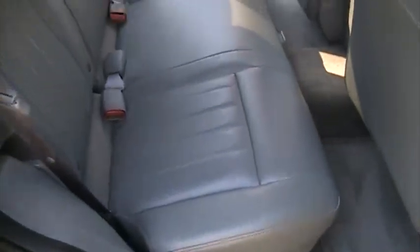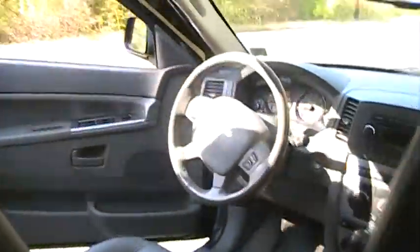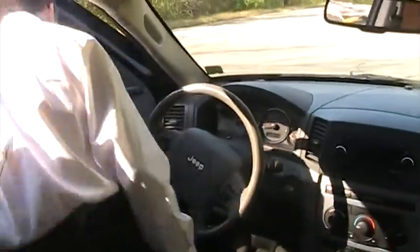Here we have five-passenger seating with leather seats in the rear — plenty of space back here, no problem fitting five people. Get your rain guards on the windows as we make our way into the driver's seat.